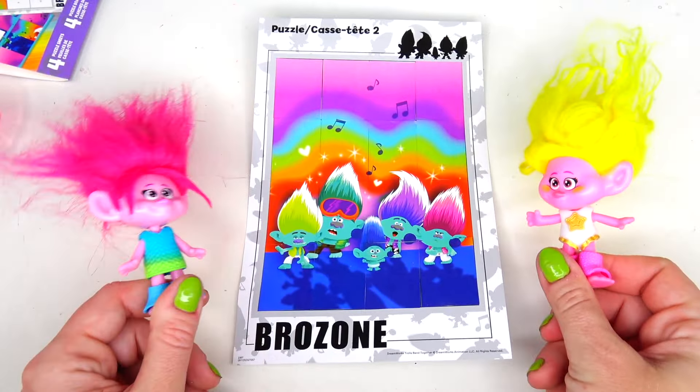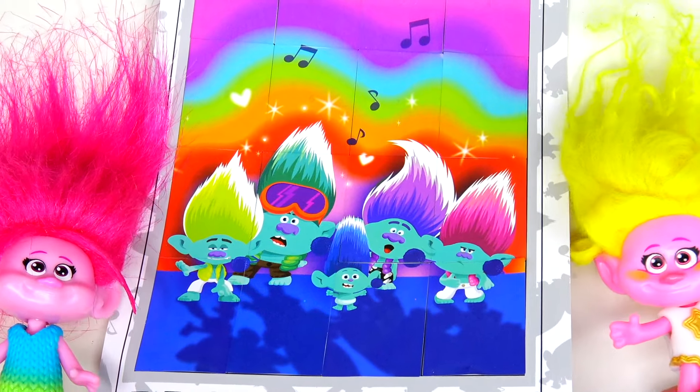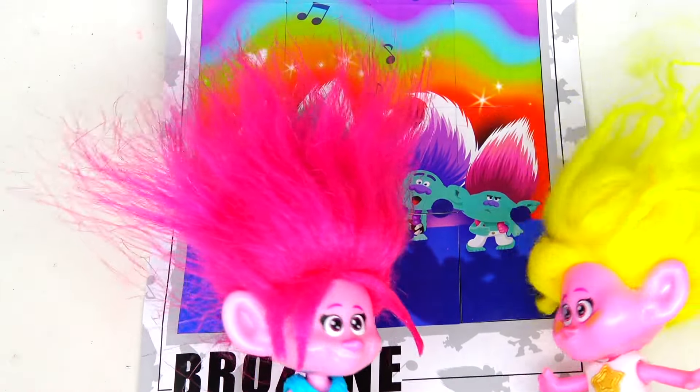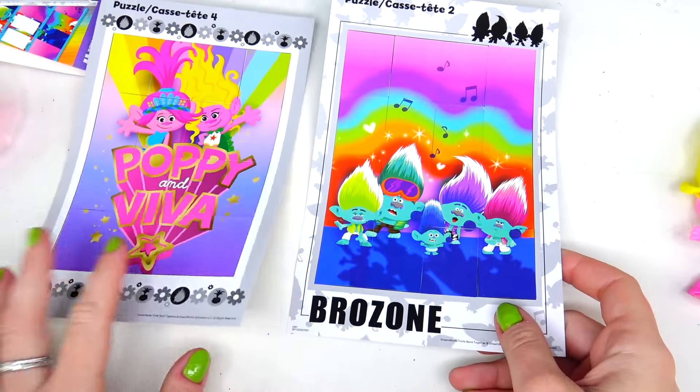Okay girls, I hope you're proud of me because this one is looking perfect. You definitely did really good with this one. And look — here's Baby Branch! Look how cute he was! And all the Brozone band: Floyd, John Dory, Spruce, Clay, and Baby Branch. And our puzzles are finished!